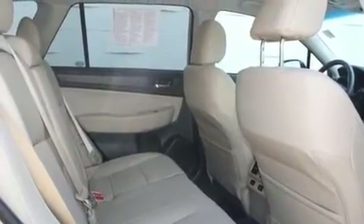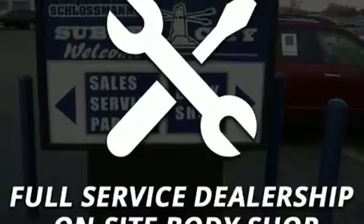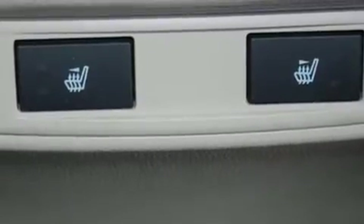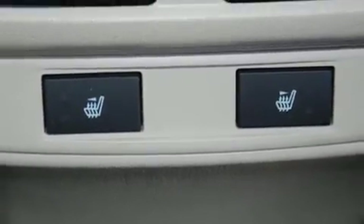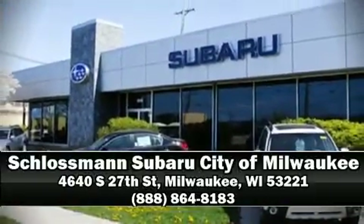This vehicle has achieved certified pre-owned status by passing Subaru's comprehensive certification process. Our sales staff will help you find the vehicle that you've been searching for. Stop by our dealership or give us a call for more information.